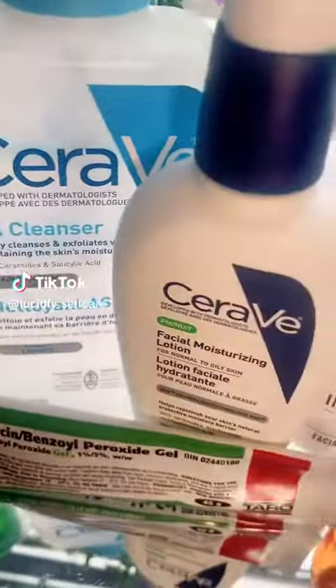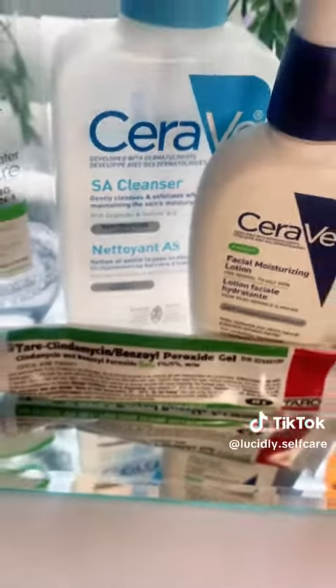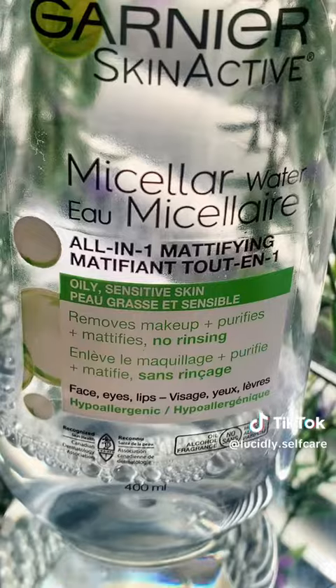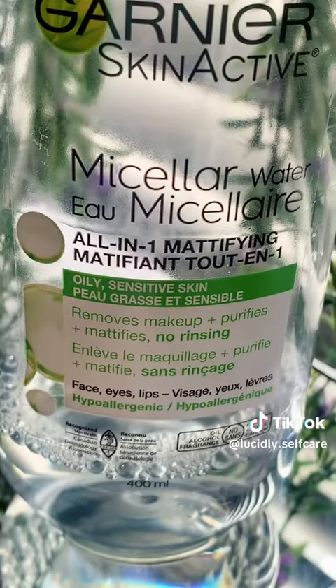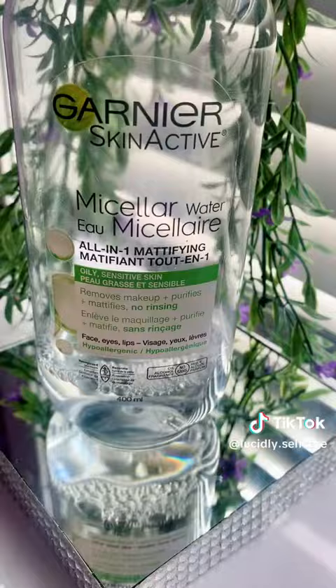Hey everyone, today I'm going to be showing you my skincare routine for oily and acne-prone skin that has helped me so much. First we have micellar water — this one's by Garnier, the oily one. I love using this to remove my makeup and sunscreen. Highly recommend.